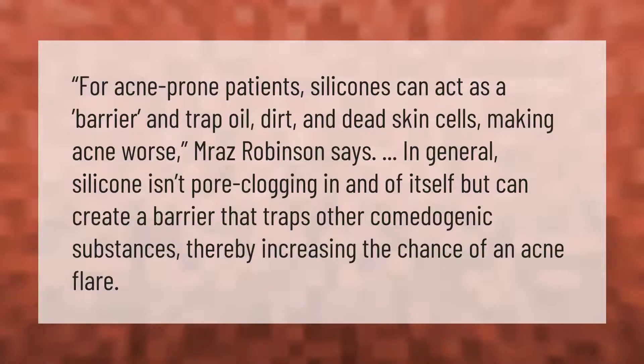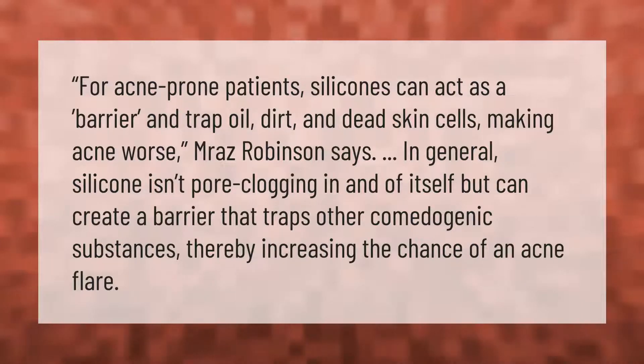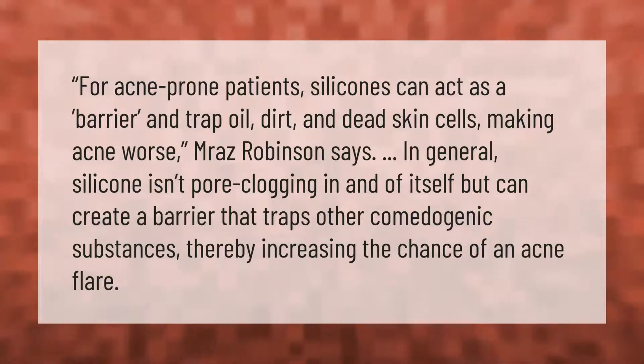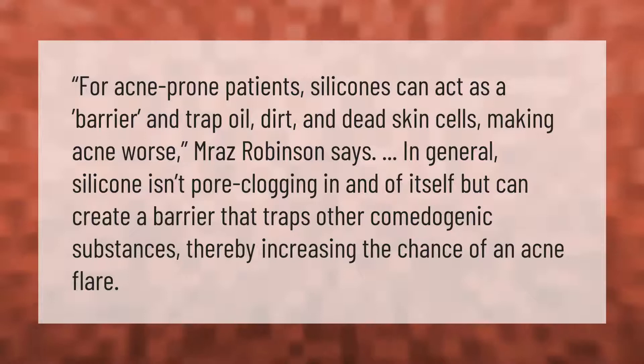For acne-prone patients, silicones can act as a barrier and trap oil, dirt, and dead skin cells, making acne worse. Moraz Robinson says that in general silicone isn't pore-clogging in and of itself, but can create a barrier that traps other comedogenic substances, thereby increasing the chance of an acne flare.